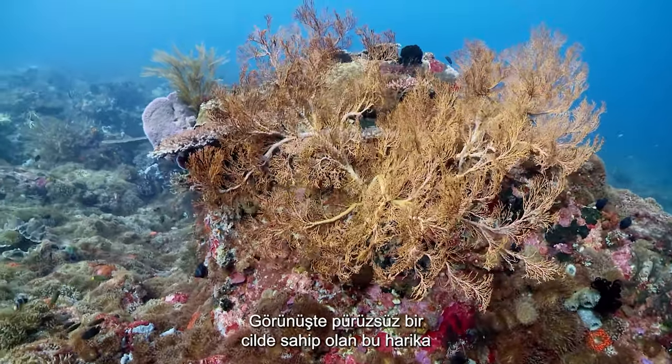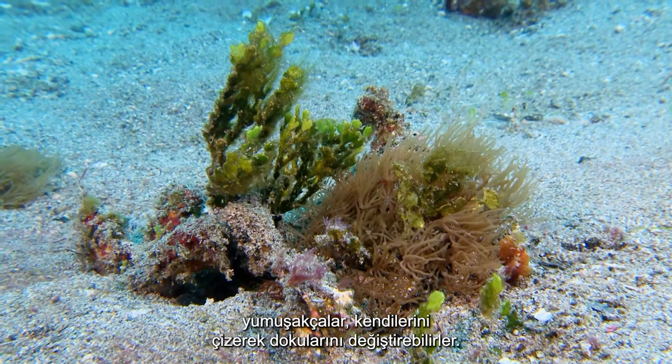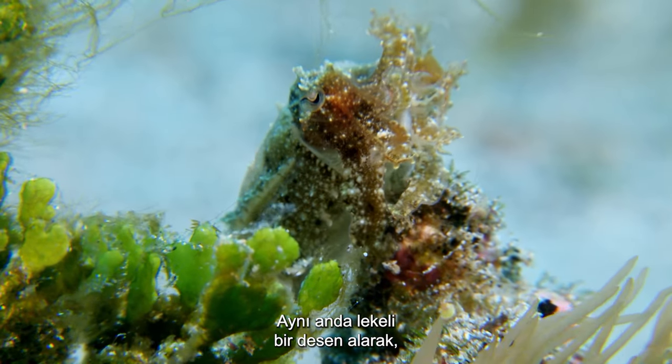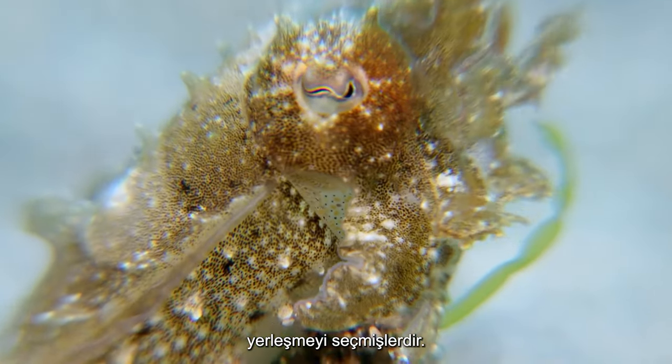These amazing mollusks, with outwardly smooth skin, can alter their texture by furrowing themselves into complex folds and ridges. Simultaneously taking on a blotched pattern, they are indistinguishable from the microhabitat they have chosen to settle on.